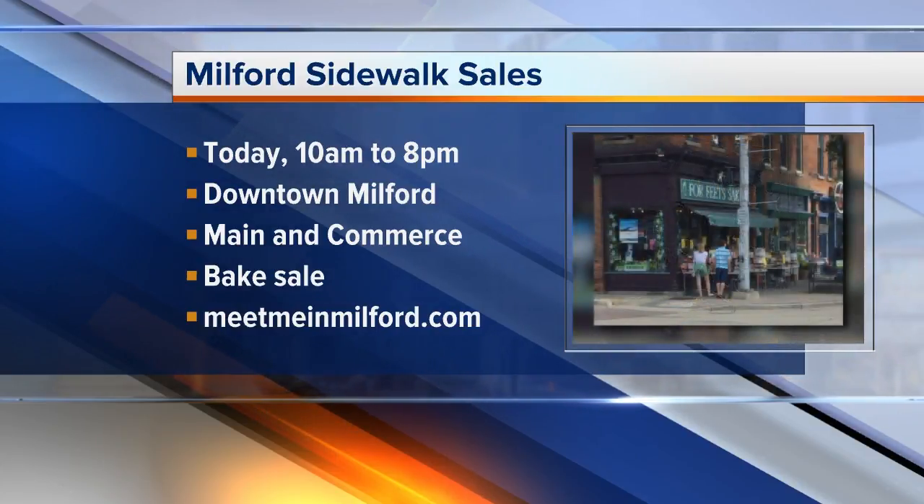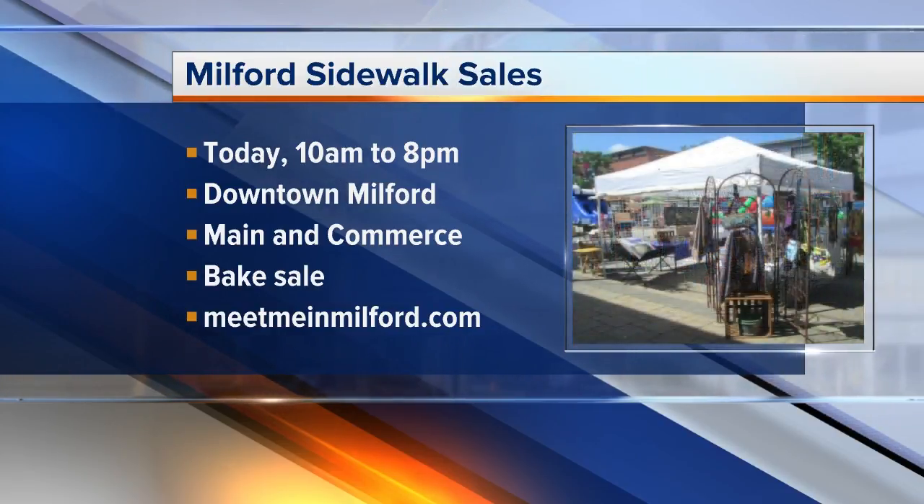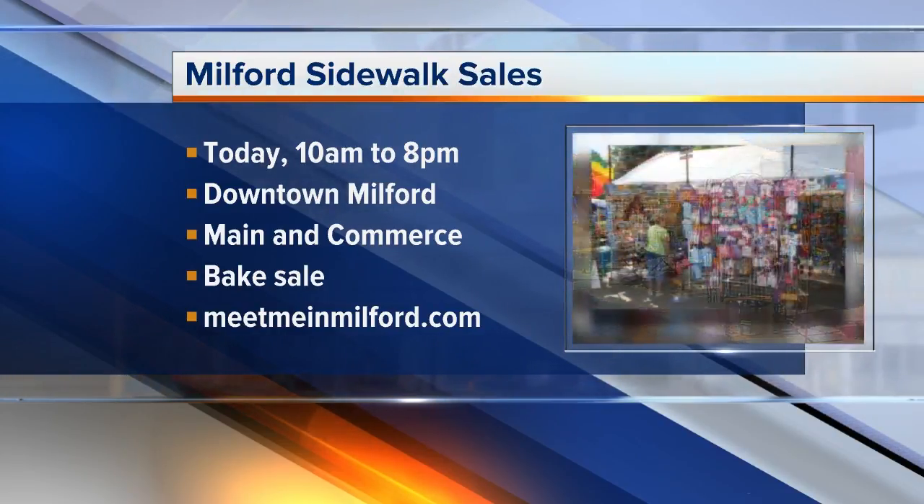For more information on the bake sale, we've got details on our website at WXYZ.com. Thanks so much for coming in and bringing these incredible items. If you want to see what else they have to offer, head on down to Milford and head on over to WXYZ.com.